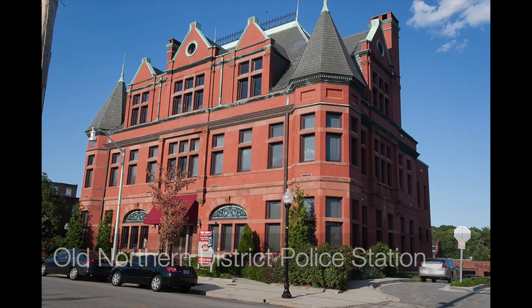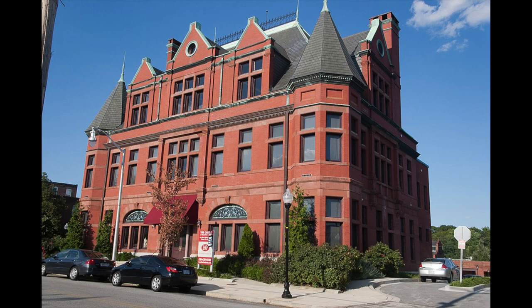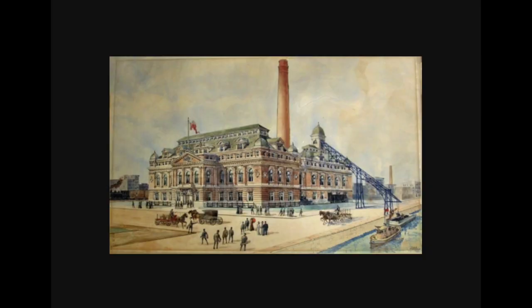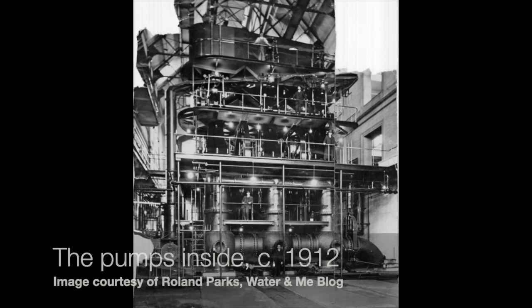The architect was a gentleman named Henry Braun, who also designed the Northern District Police Station in Hampden — which shares a resemblance to this building — and Brown's Arcade on Charles Street. The building was designed to be functional as well as beautiful. We're down here at water level, and sewage from downtown and adjoining neighborhoods still flows into the building.